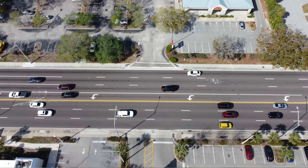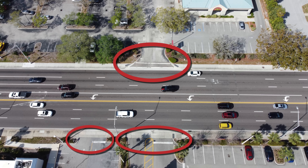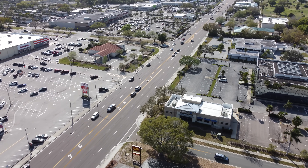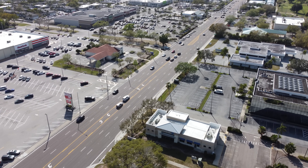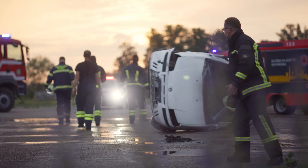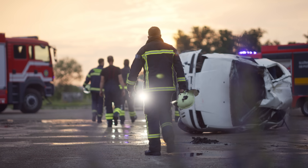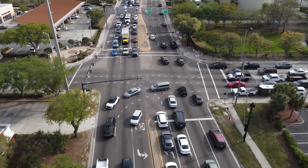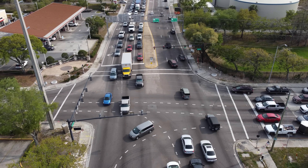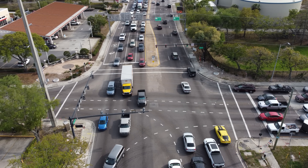The first problem with stroads is that they're dangerous. With the number of driveways on a road like this, it's full of opportunities for crashes to occur with traffic going in every direction. This is only made worse by the fact that these roads typically have high speed limits. So not only is a crash more likely to occur on a road like this, but the crash is also more likely to be severe, leading to more injuries and deaths. To manage some of this chaos, many of these stroads rely heavily on traffic signals, especially at major intersections. But these obviously stop the flow of traffic, which leads to the next problem.